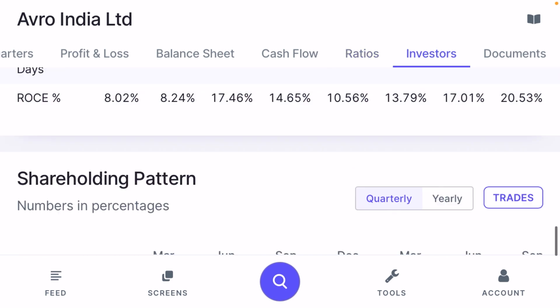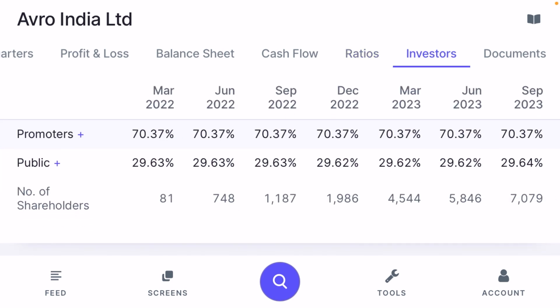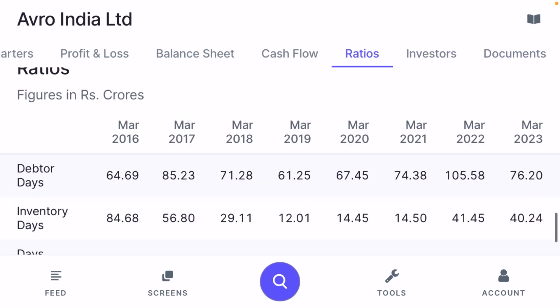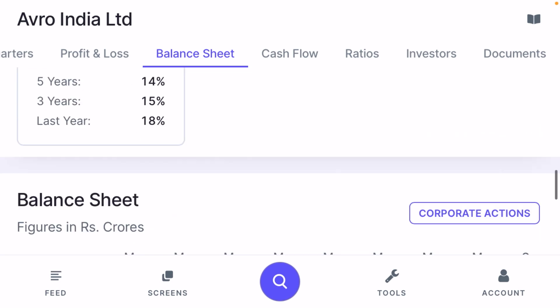Regarding shareholding, the company's management has not changed a single percent of their equity — they have not sold a single share and promoter holding remains intact at 70.37%. This means management has full conviction in the stock and believes the share price will increase in the future. Always check with your financial advisor before taking further positions.